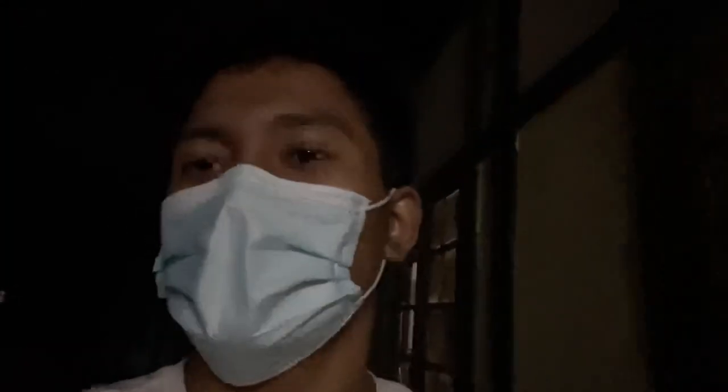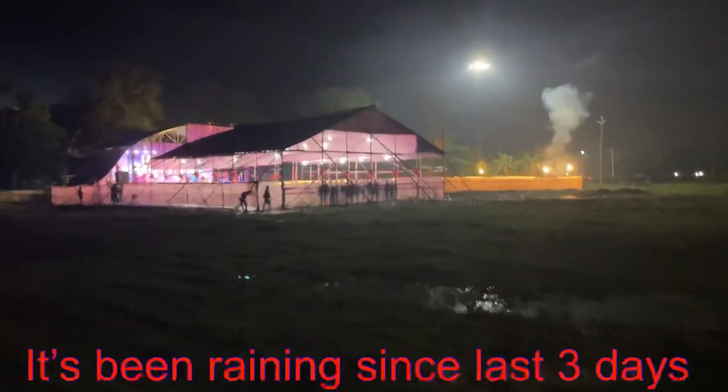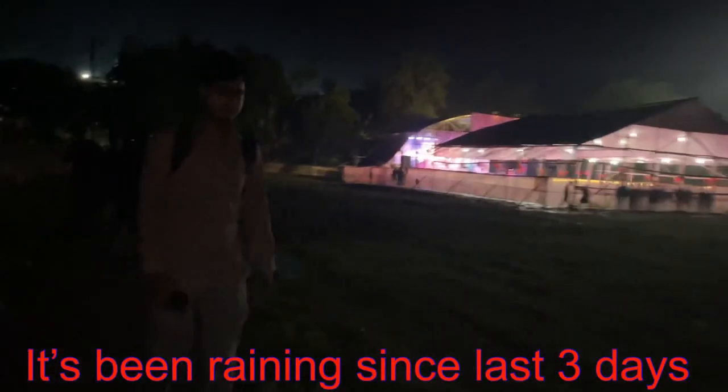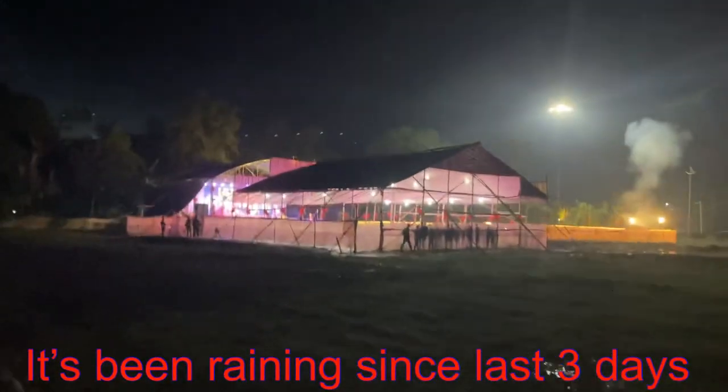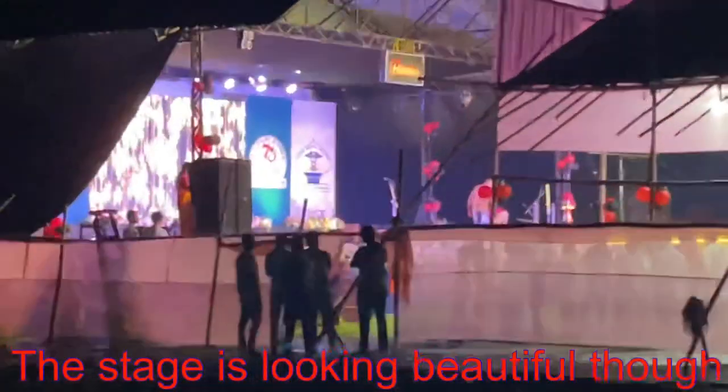I'll take the shortcut — the program has already started. There's Contra, he was waiting for me. It's been raining since the last three days, so the field is a little wet. The stage is looking beautiful though.